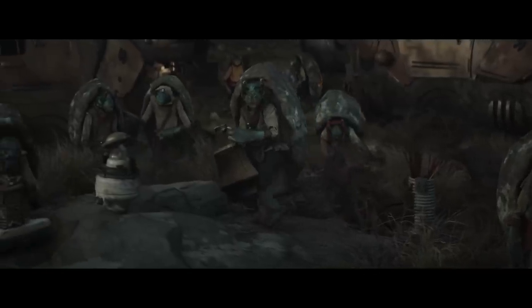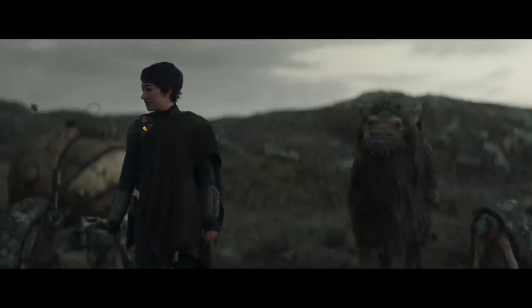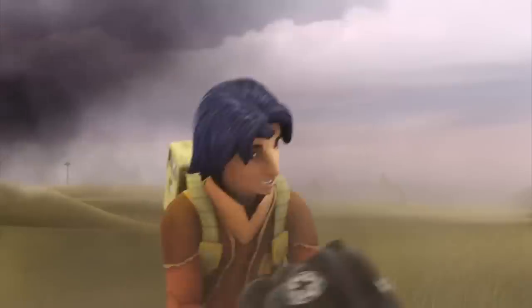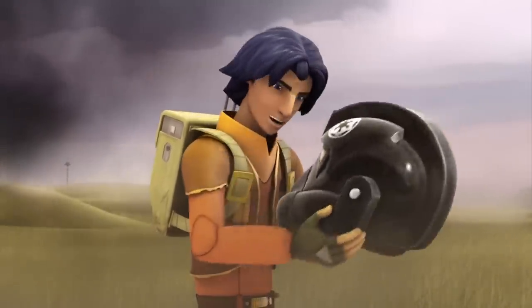Being stranded in another galaxy doesn't give everybody there a ton of options when it comes to metalworking, so naturally he would use what he had available. It also ties into the character's knack for collecting stormtrooper helmets as memorabilia in Star Wars Rebels.